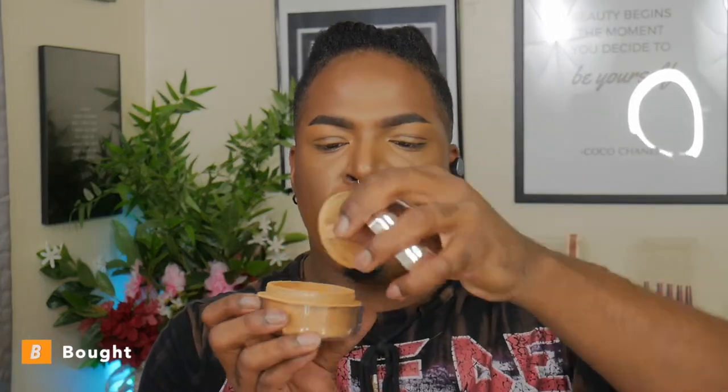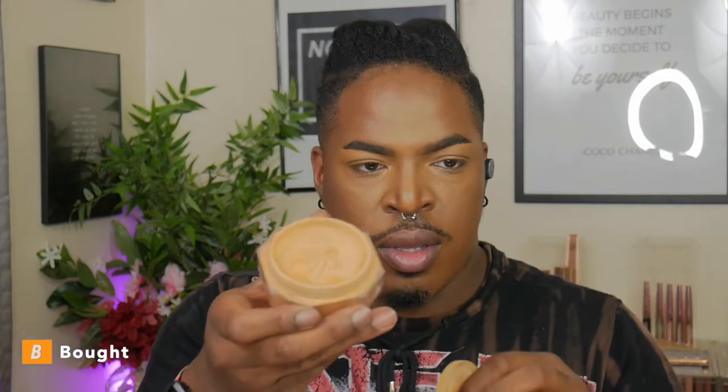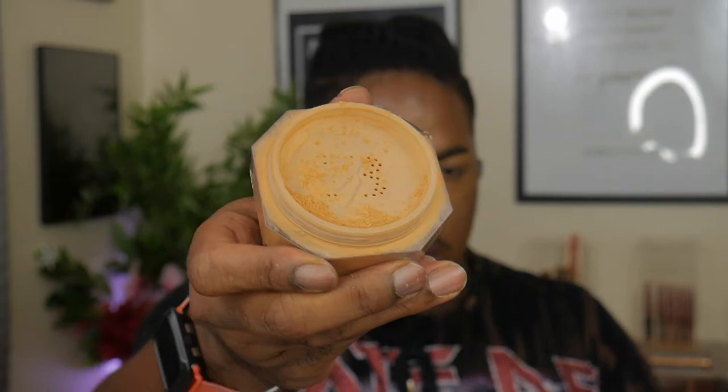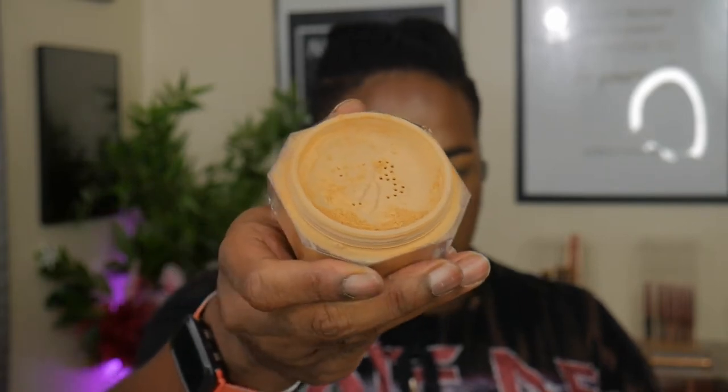The top three powders constantly bought at Sephora — Fenty Beauty uses a plastic top stopper with the FB logo as perforated holes where the powder shifts out. Most brands use those perforated holes to dispense powder, which is typically fine.